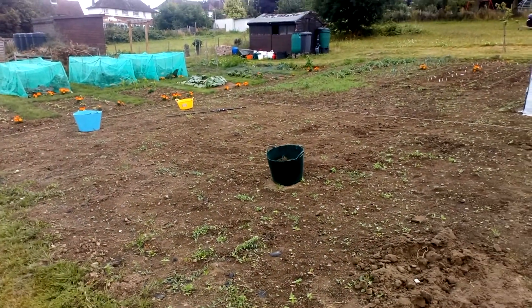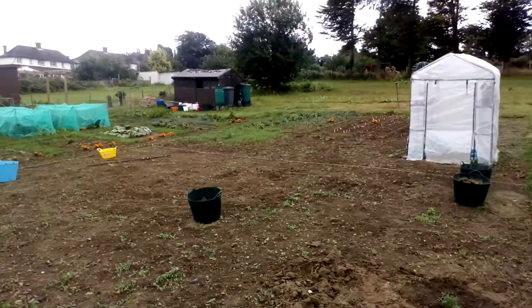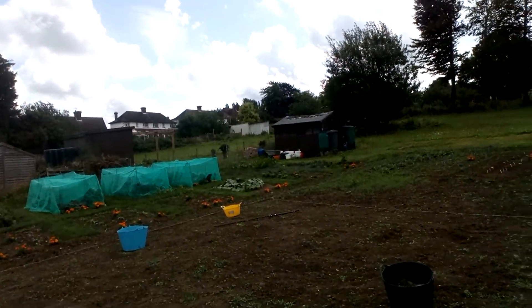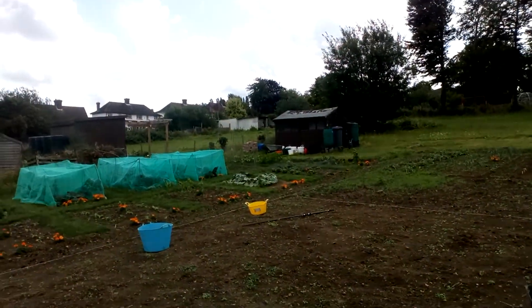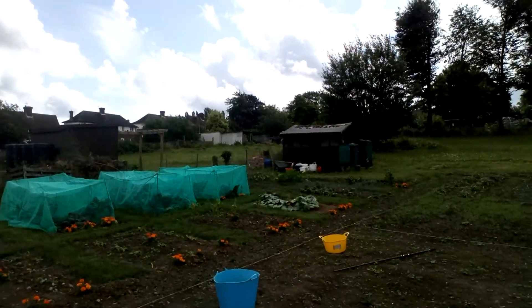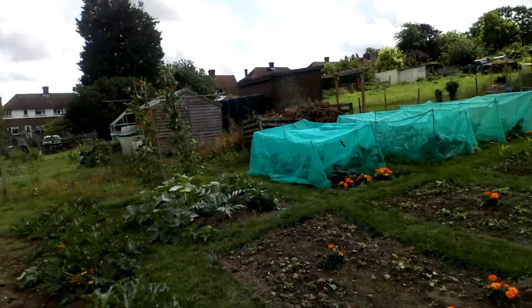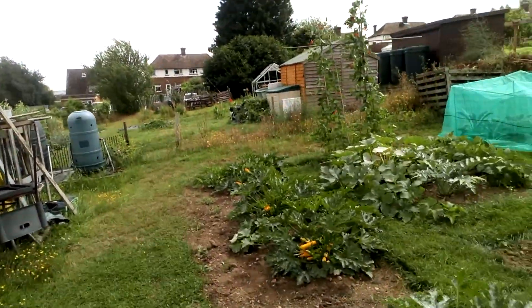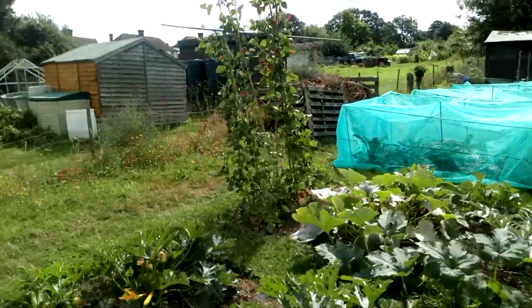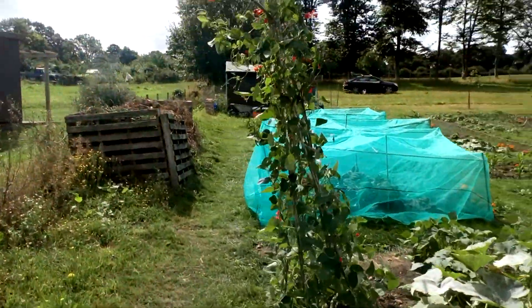So here we are — this is the Robinson plot as of now. We're still going to re-roof the shed; I'll do that when I've got the time. I've also got some more water butts and we're going to plumb them into the guttering to get an irrigation system sorted out. I picked some runner beans this morning, and some courgettes as well.